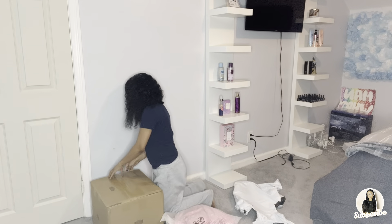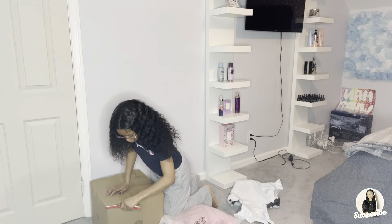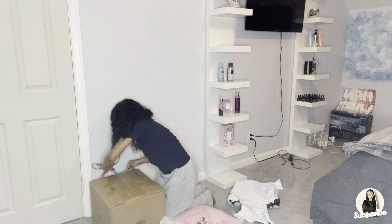Let's open this box. I'm gonna need a scissor, so let me get one. I'm back with my scissors, so I'm gonna open this up.